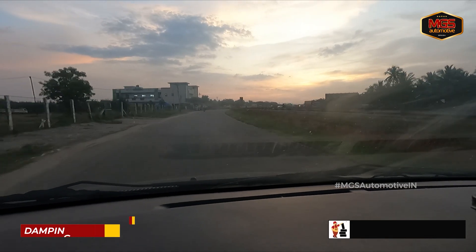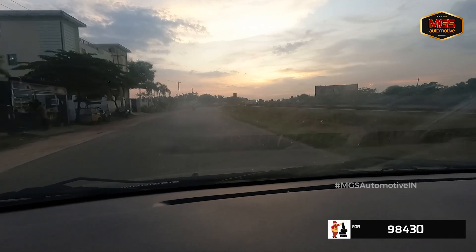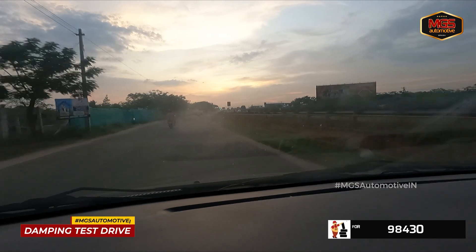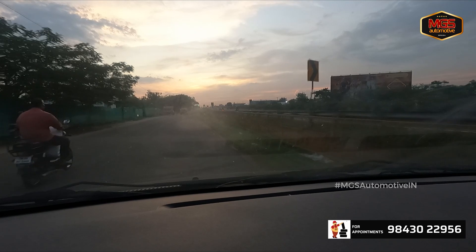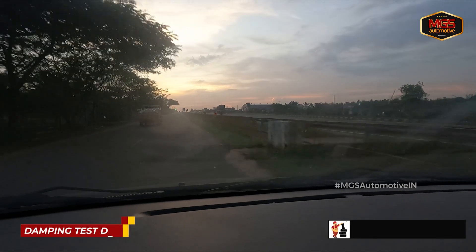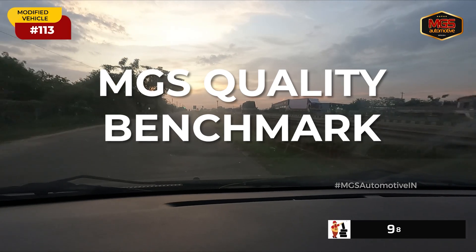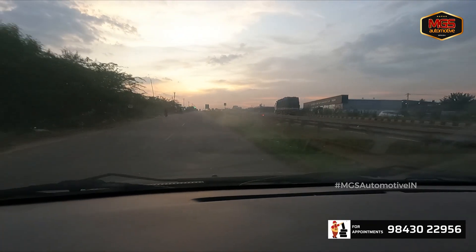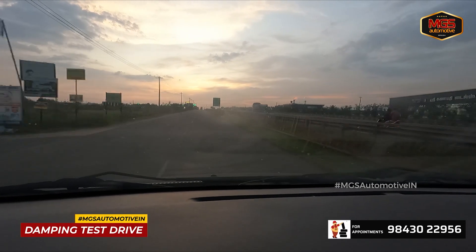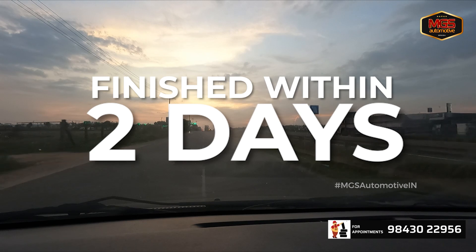We test the vehicle at 140 km/h on the service road. The vehicle drives completely without any noises, vibrations, or plastic sounds — all properly arrested. We check speed breakers as a benchmark. MGS is a benchmark quality — we test it in a regular test and pass before delivery. The vehicle is completely finished.